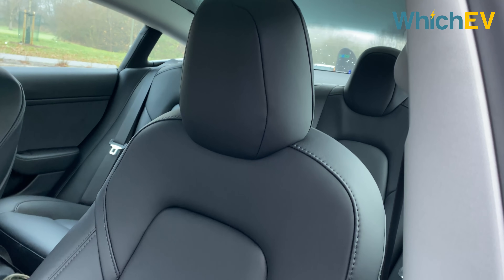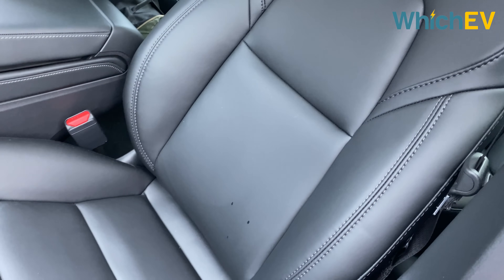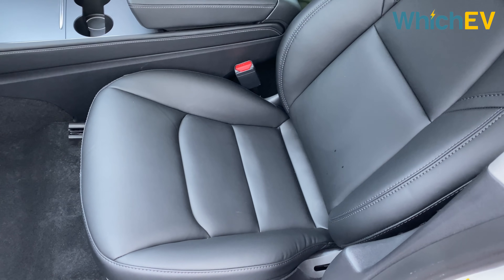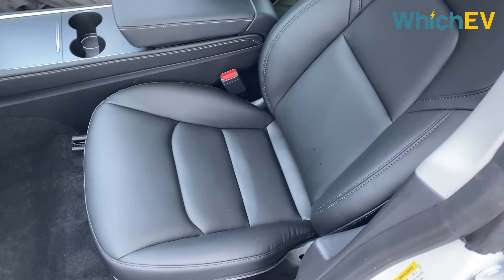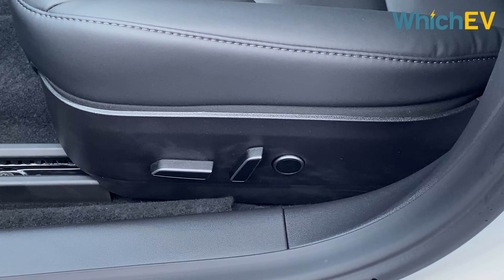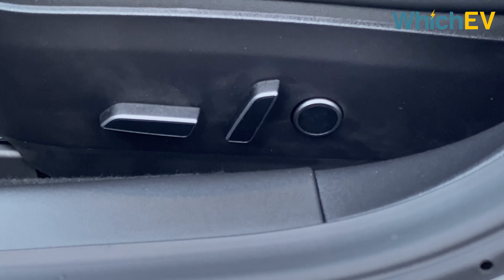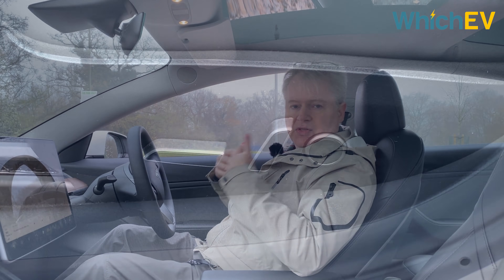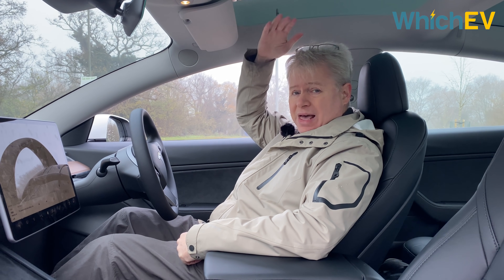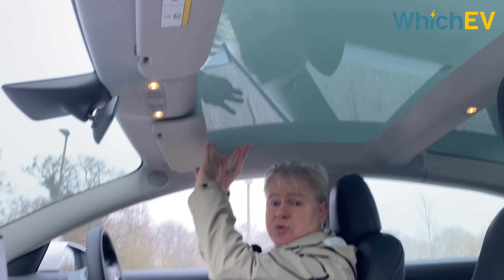The seats look like leather but are actually a synthetic material. The standard range plus only comes with this black trim called partial premium; the dual motor cars also have a white option for an extra £1,000. Whichever trim you go for, the front seats are 12-way power adjustable and heated, with a memory function controlled via the LCD panel. The seats are pretty comfortable on long journeys and you get quite a bit of headroom, accentuated by the recessed panoramic sunroof.